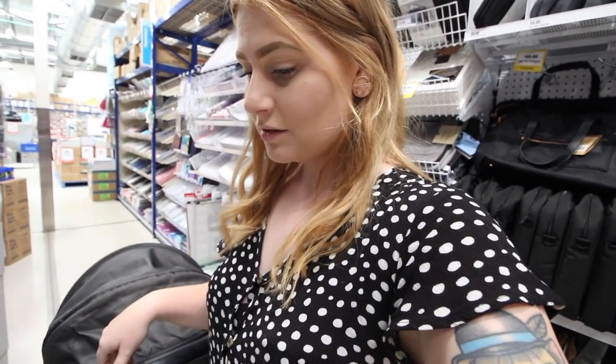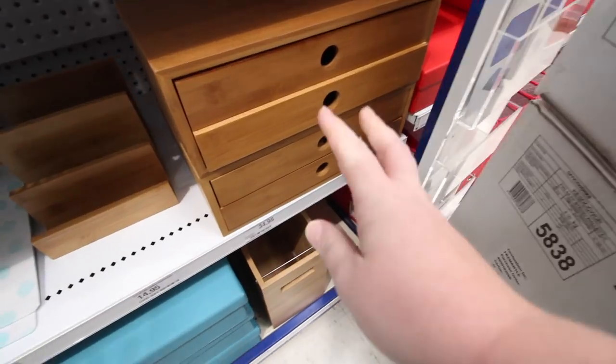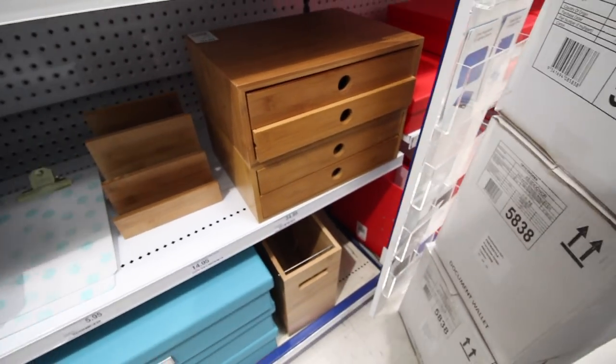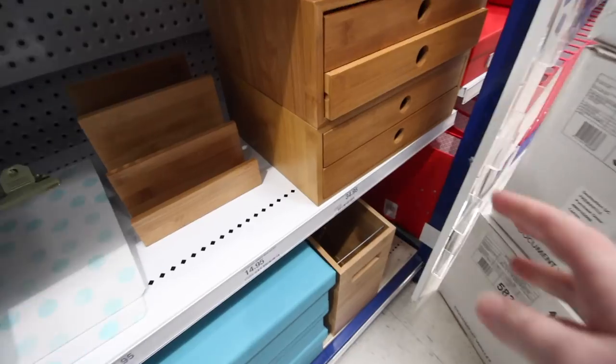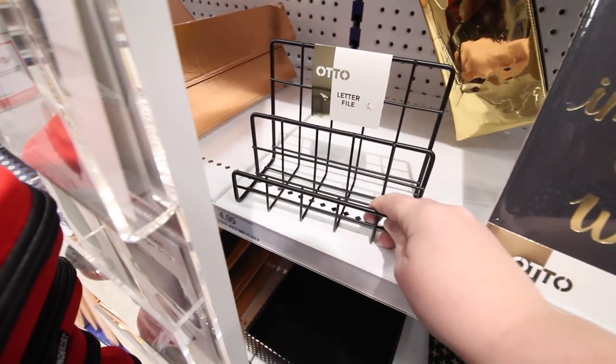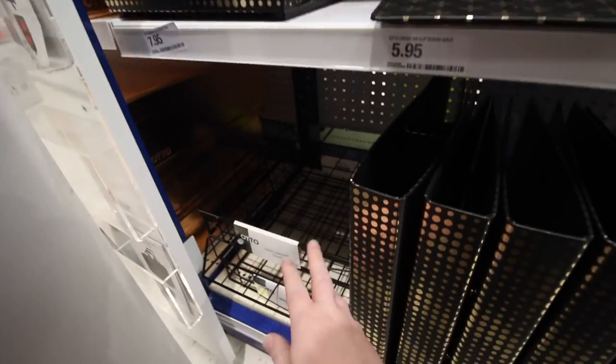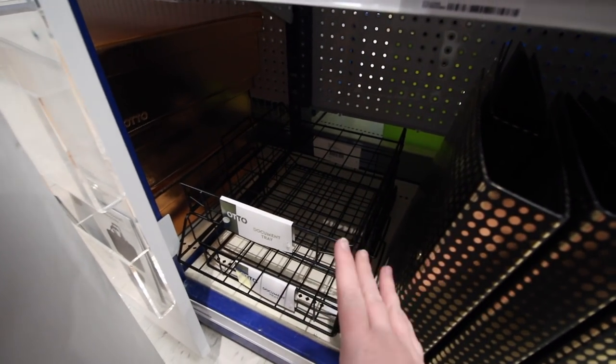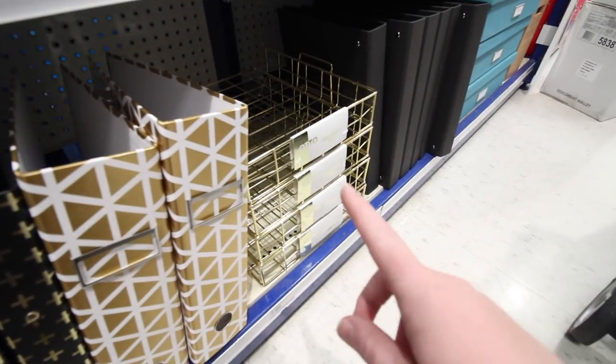I've just came into Officeworks to try and find some storage things for the top of my desk, and they don't really have anything that I want. They do have some really pretty things, just not what I want. I really wanted something like this, but not wood — I kind of wanted black or even white because wood just wouldn't go with my Scandinavian style. Unfortunately it's a little bit too dark. I already have one of these so I don't need another one. They do have the document tray slot thingy, but I don't need one. These are really nice and they do come in gold, which I'm really fond of. Unfortunately I couldn't find anything that I really liked in Officeworks, so I'm going to leave it today.